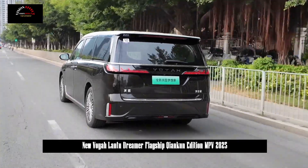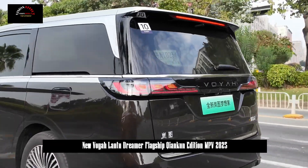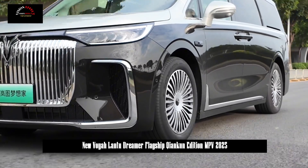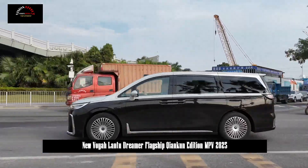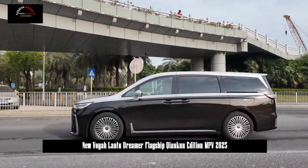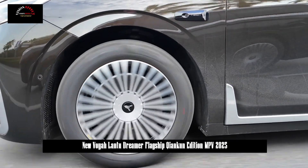The most important feature of the new Lanter Dreamer is the use of Hongmeng Intelligent Cockpit and Huawei Chenkuen Intelligent Driving. The exterior and interior design and comprehensive product power have been further improved. With its size advantage, it will undoubtedly have an edge in the high-end MPV market.